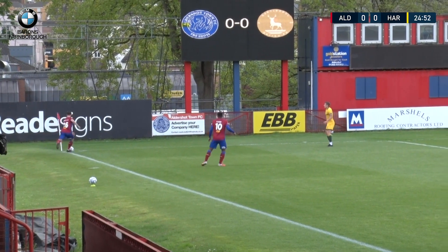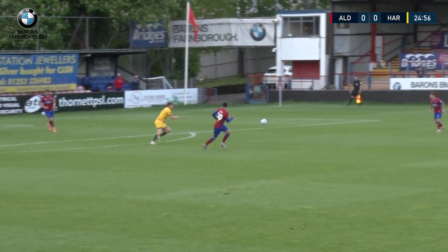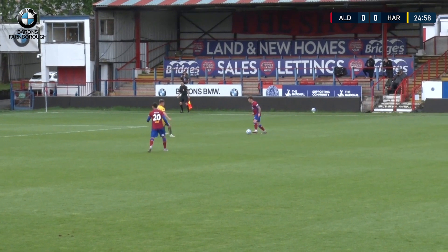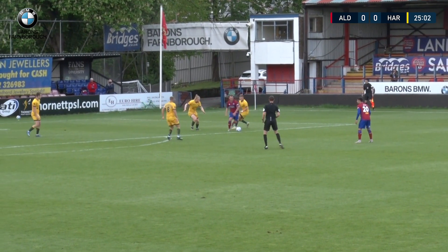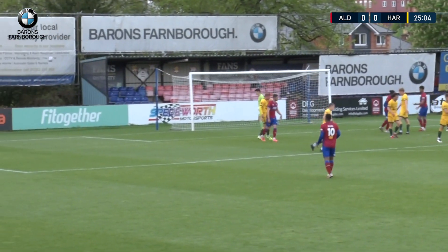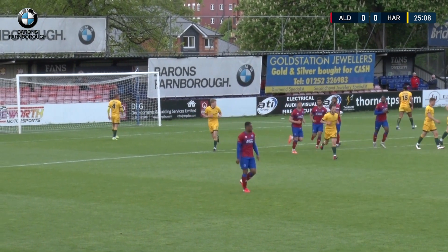Kinsella's going to take that corner — left-footed outswinger, headed away by Johnson to the edge of the area to Edsa. Edsa finds Tanner, Tanner into Miller inside the area, turning. He's going to try and get a shot with his left foot. He does — a little bit reminiscent of the one a couple of games or so ago.